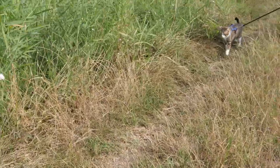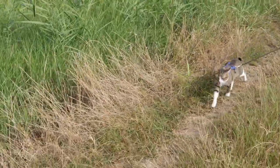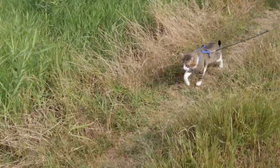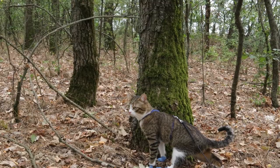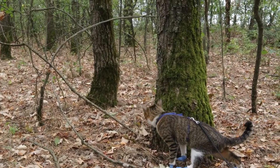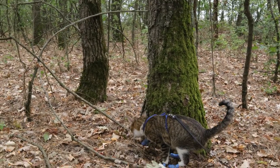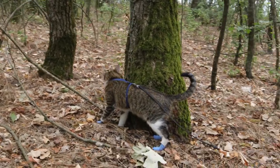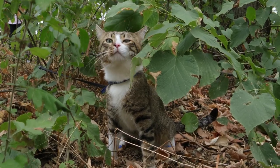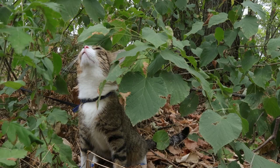And here we are, the grand finale. Picture them in their harness, confidently strolling like the king or queen of the neighborhood. It's not just a piece of gear — it's a symphony of freedom and safety. Choosing the right harness is like giving them the keys to their own little kingdom while keeping you both connected. So, grab that harness and get ready for a future of awesome adventures with your cool cat, the ruler of the block.